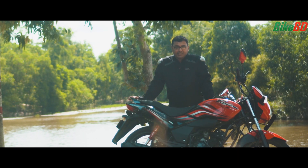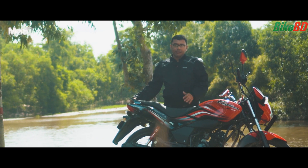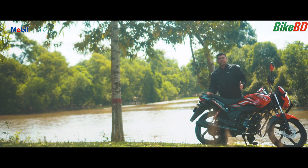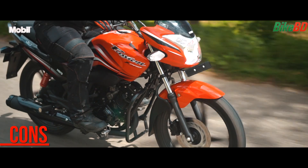Talking about the engine — it's 110cc, and the power and torque figures are good enough for both city and highway riding. The disc brake provides high-speed braking stability. The Hero Passion X Pro has an AC headlight.